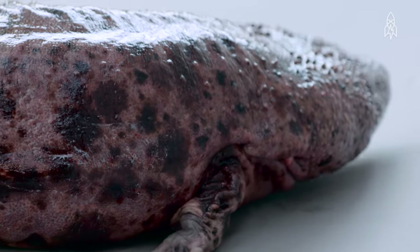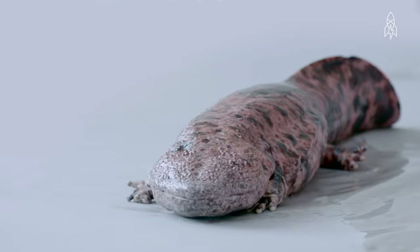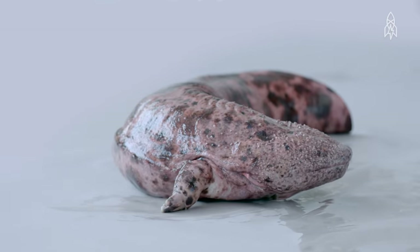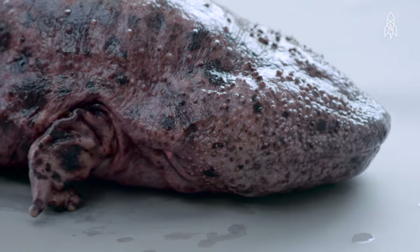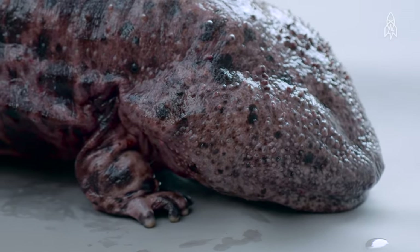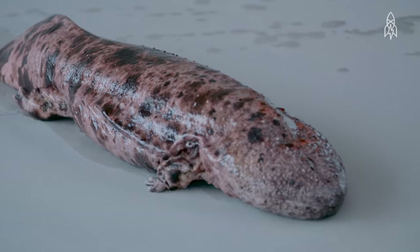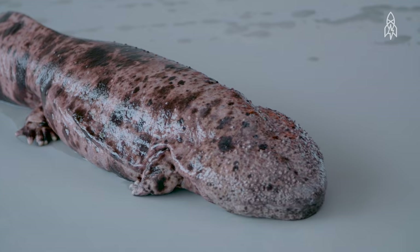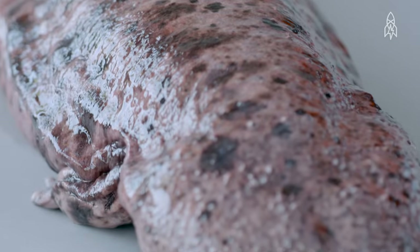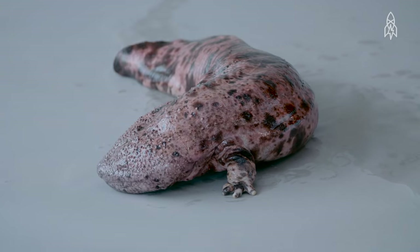The Japanese giant salamander is entirely aquatic and spends its life in clear, cool, flowing streams. It has no gills, but instead absorbs oxygen through its skin. If left alone, the Japanese giant salamander will live a long life — this one is 26 years old, and in the wild they can live to be nearly 80. But pollution of its river habitat and over-collection are threatening this fascinating primordial creature. This is the Japanese giant salamander.